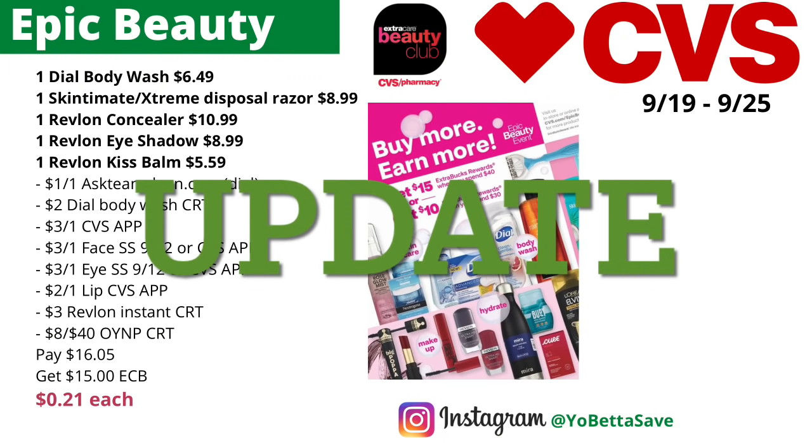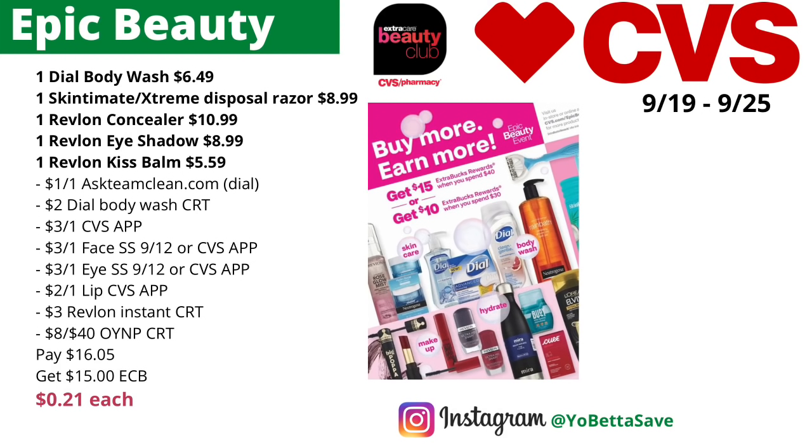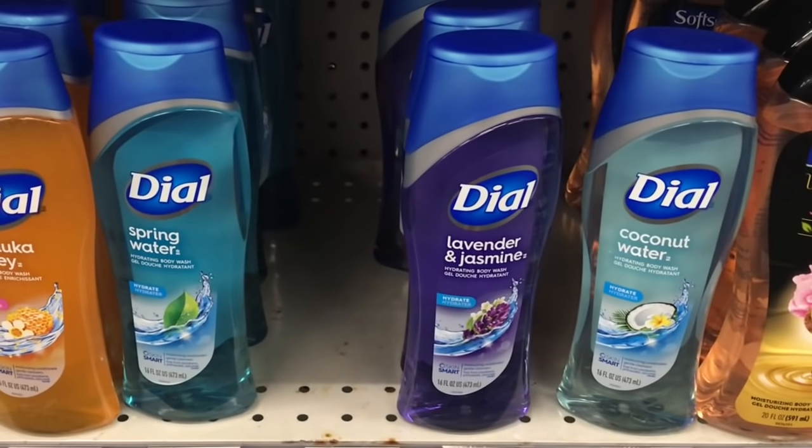Here is an update to my CVS money makers video — I'll leave a link in the description box. In that video I provided a breakdown for the Epic Beauty Event and included the Revlon beauty tools like nail clippers and tweezers. However, the beauty tools are not part of the Revlon Epic Beauty Event, so I've updated my printable list. The Epic Beauty Event this week at CVS is: spend $30 get $10 back in ECBs, or spend $40 get $15 back in ECBs. However, the 98-cent rule does not apply — you have to spend $30 or $40 or more to get your ECBs.